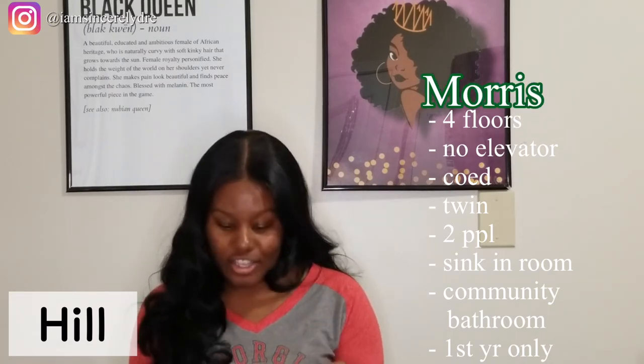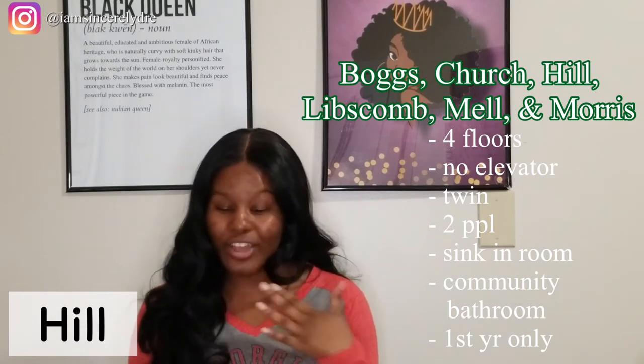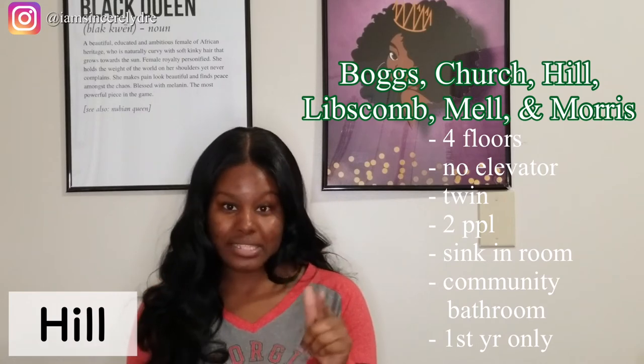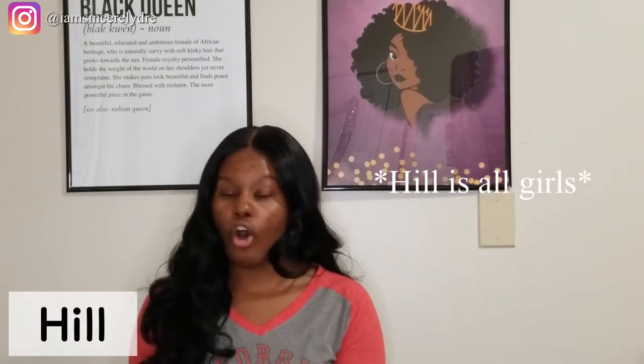Just to go back over all of these: Boggs, Church, Hill, Lipscomb, Bell, and Morris all have four floors, no elevator, they're co-ed, twin beds, two people in a room, a sink, and community bathrooms. They are all first year only, besides the RAs of course. The only difference is that Hill Hall is only for girls.